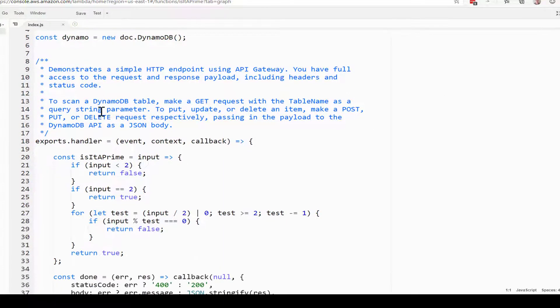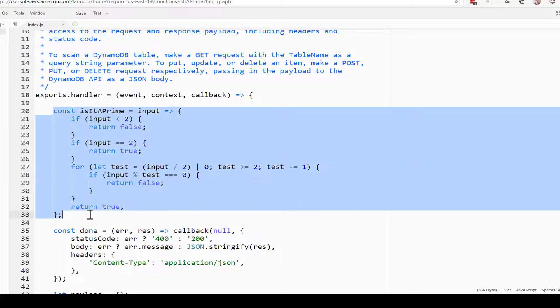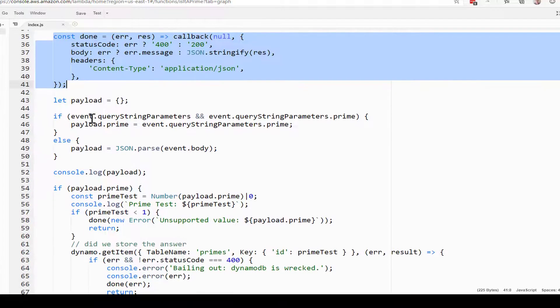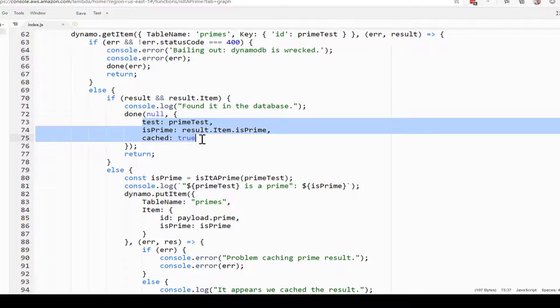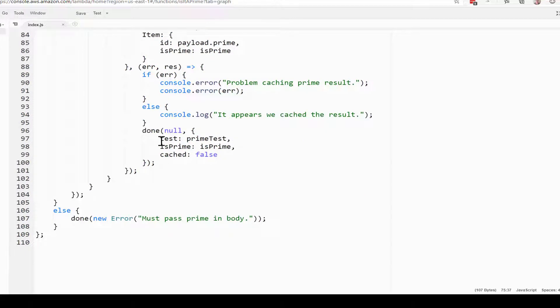We set up DynamoDB here. This is our main code — we export this handler that's going to handle the call coming in. The prime function is imported exactly as I showed it earlier. Here's some boilerplate code that's generated when you create the Lambda function. Our main logic looks for the query string or the body of the incoming request to see if there's a prime passed in. If there is, we first try to grab it from our cache. If successful, we return the item, show whether or not it's a prime, and indicate it came from the cache. Otherwise, we run the test to evaluate whether it's prime, log that to the console, load the value to our cache by putting the item in, and finally return the result.